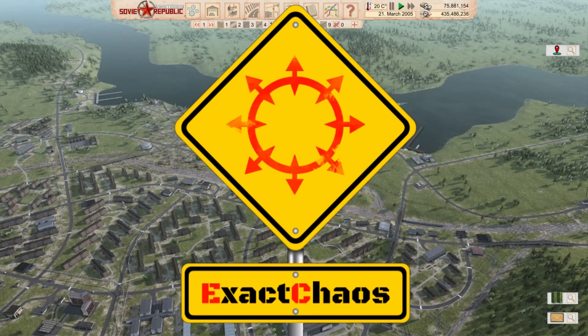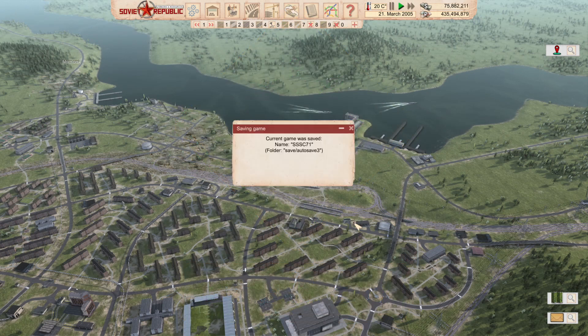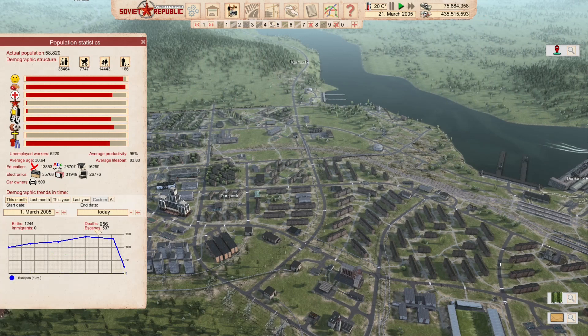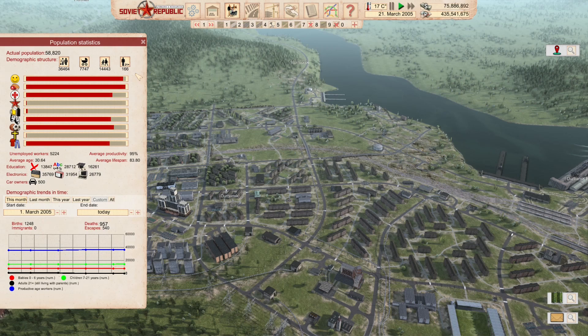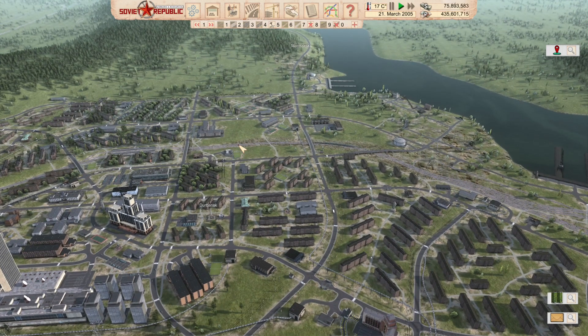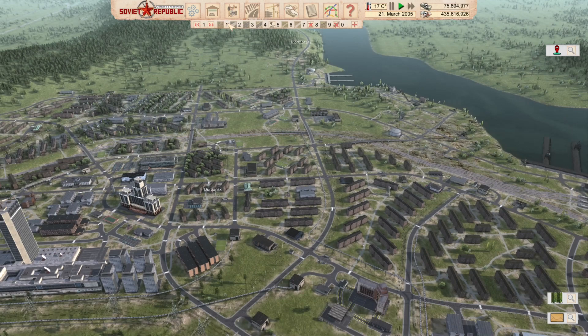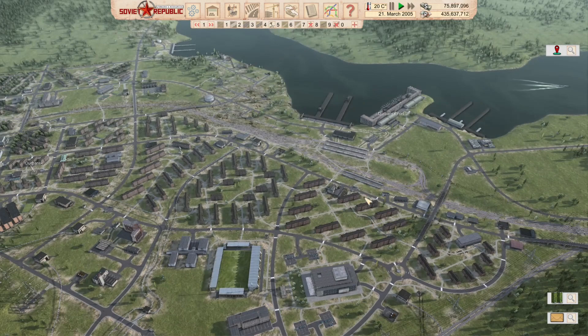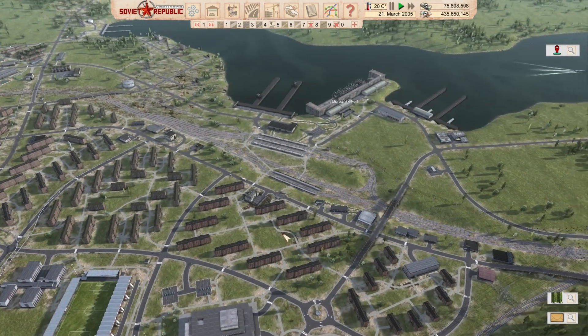Hi guys, I'm Exact Chaos, welcome back to another episode of Workers and Resources: Soviet Republic. We had a bit of a death wave in the last episode and I think I've got it under control now. We're still losing people but our births are outstripping our deaths. I've moved a fair few of our over-21s back into this area and I'll have to still do a few manual moves, but hopefully we can get back up to the 60,000 mark soon.